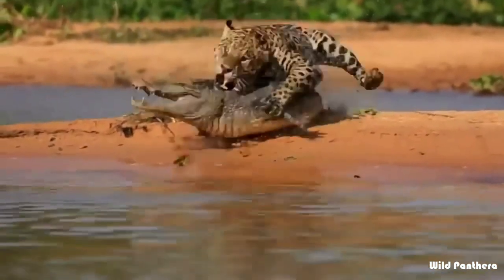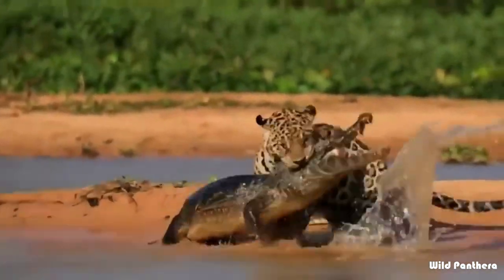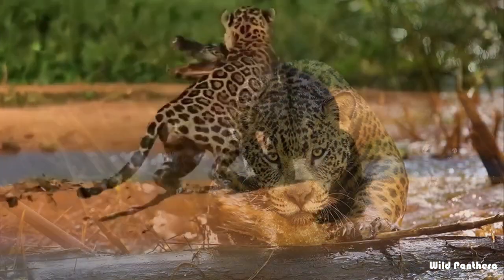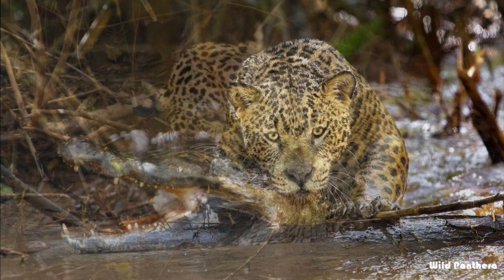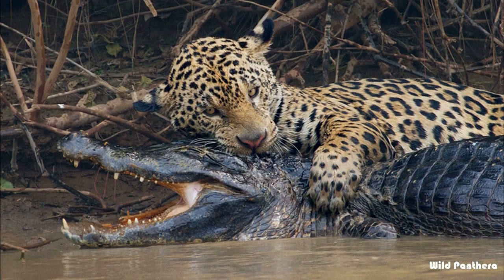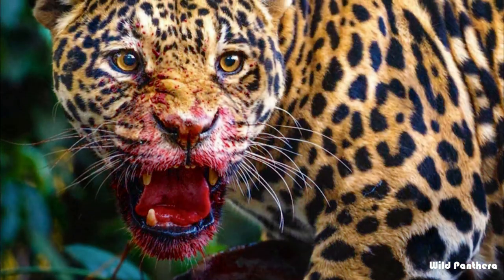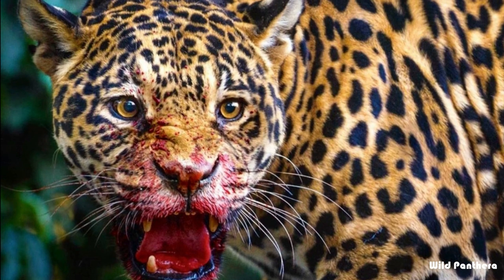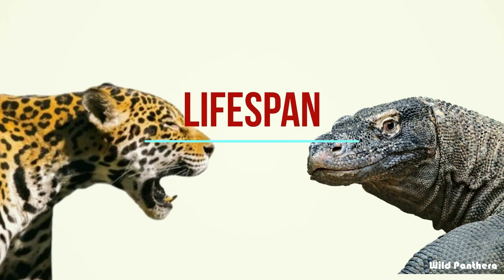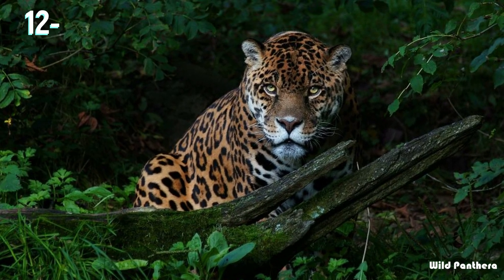On the other hand, jaguars are considered one of the deadliest hunters on the American continent. The jaguar uses its four paws to pin smaller prey to the ground and delivers a single bite to puncture the skull. According to experts, the jaguar is a more dangerous hunter than the Komodo dragon.